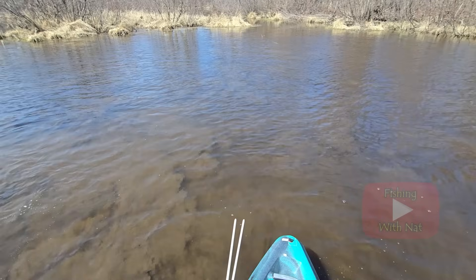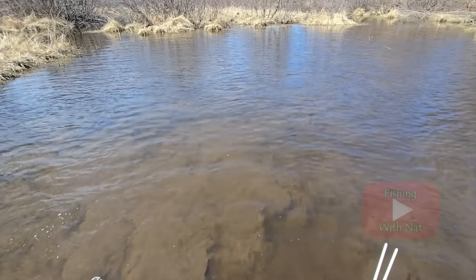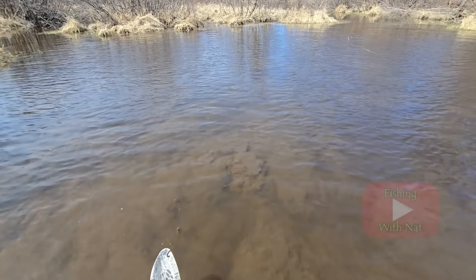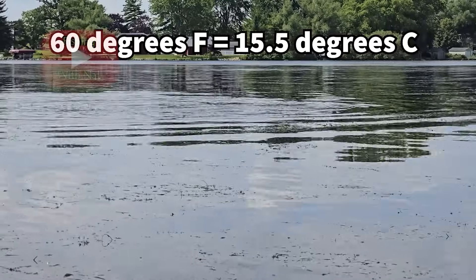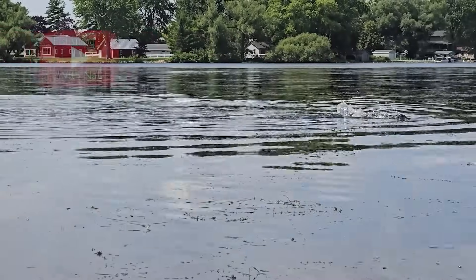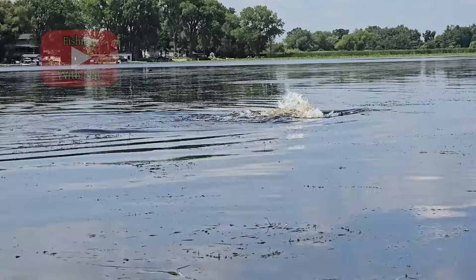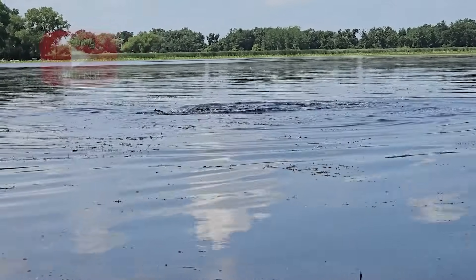They're sensitive to sudden movements or noises, and if you spook one it'll cause a panic within the whole school, leaving nothing but clouds of mud from each fish that bolted away. In the early summer when shallow bays have warmed up above 60 degrees Fahrenheit and vegetation has become abundant, schools of carp thrash around and release hundreds of thousands of eggs each. This is an impressive sight to see but don't bother fishing for them at this time — they're focused on one thing and it's not your bait.